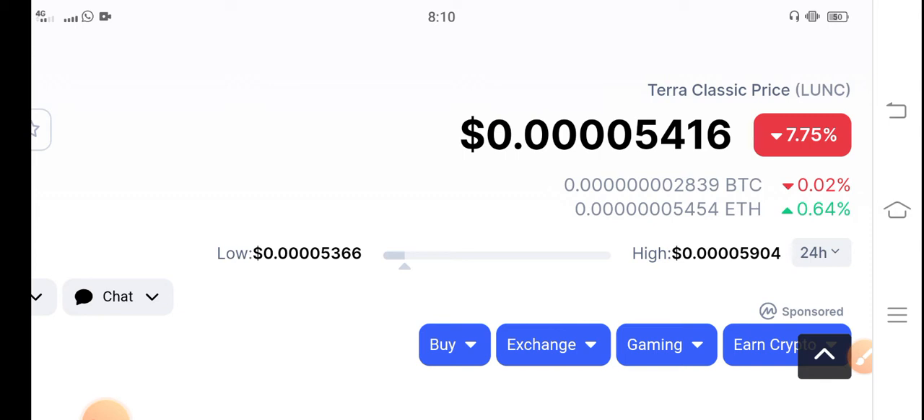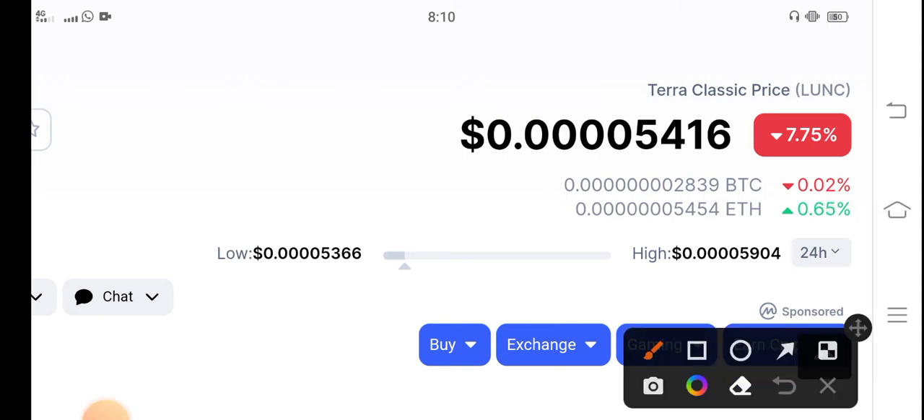First of all, talking about the current latest price of Terra Classic coin — unfortunately, in the last 24 hours, Terra Classic coin price dumped more than 7.75%. However, I have good news for all Terra Classic coin holders. The current price is $0.0005416, which is very low. If you want to enter the market and buy Terra Classic coin, I recommend buying right now because the price is very low.